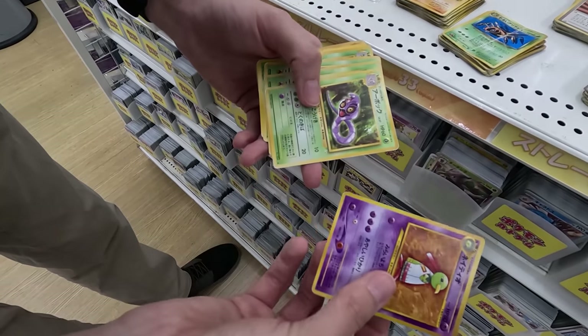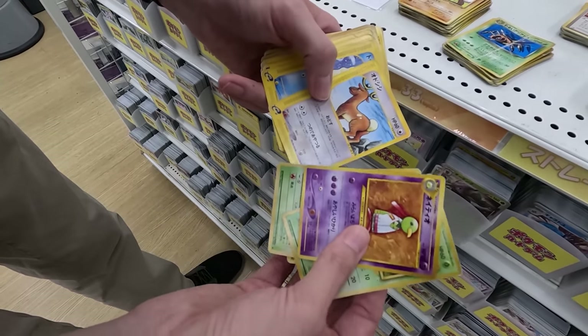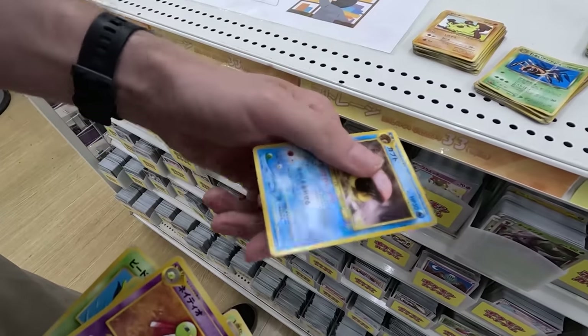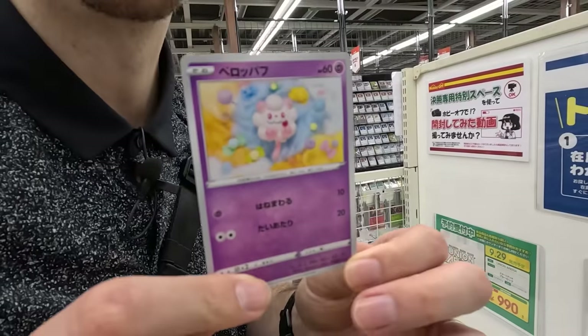And then in this one we have Xatu, Arbok, Exeggcute, Paras, Metapod — these are an interesting one because I think these are the ones you scan the barcode of. Stantler, Goldeen, and a not too bad Kabuto there from Ruins of Alph. Gen 2. One I found for Whitney that she wants — a Swirlix.